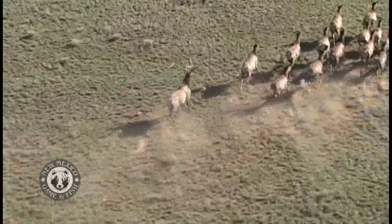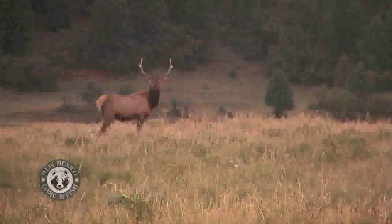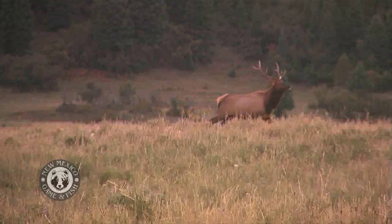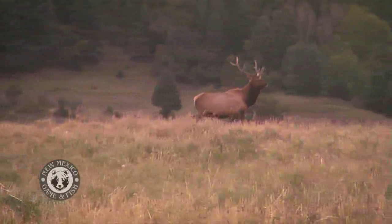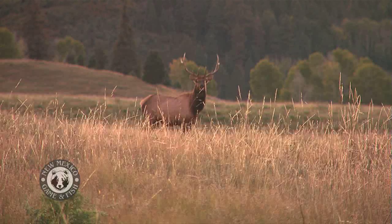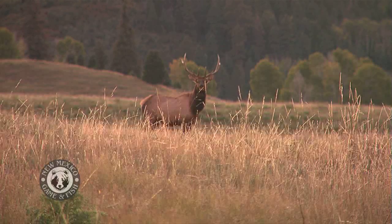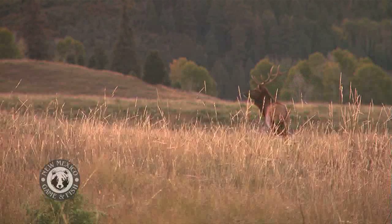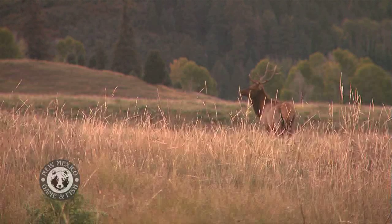We know what a breeding bull looks like. We want an older age class breeding bull — a nice mature six-by-six, five to eight year old bull, maybe even a ten year old bull, carrying a harem of cows and calves that may number upwards of 20 cows for one bull, or as few as five. We really want to know how many bulls per 100 cows and how many calves per 100 cows to see the health and functioning of that herd throughout the state of New Mexico.